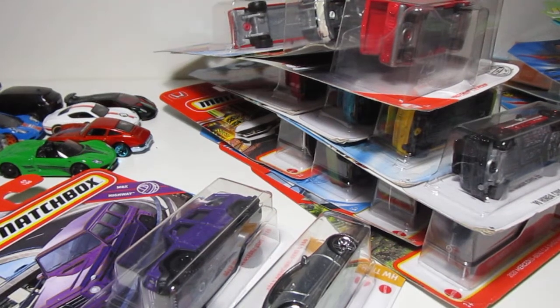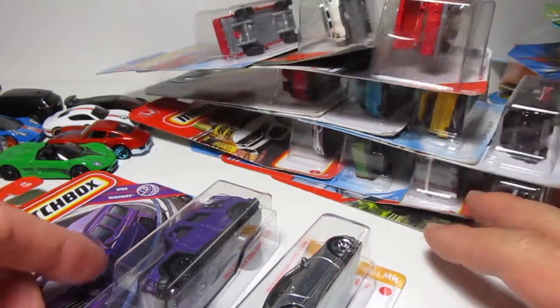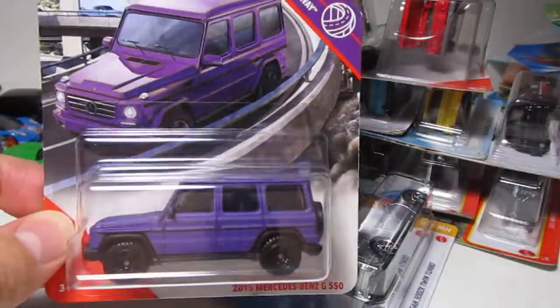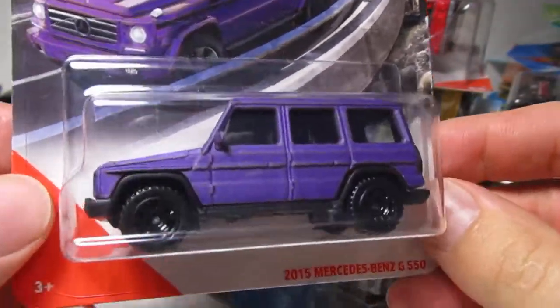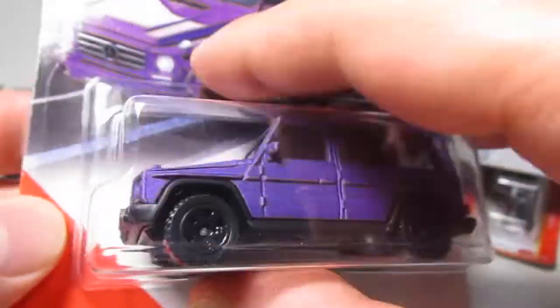What's up beautiful people, welcome back to the channel. Today, not the day — the cars! Let's open what I have here on the table. Let's start with the purple G-Wagon. What do you think about this? That's a purple G-Wagon with black wheels — very, very nice.